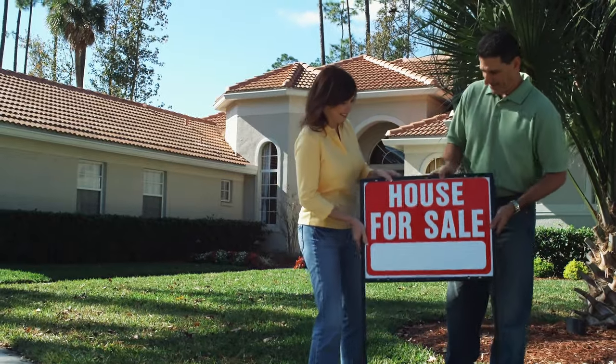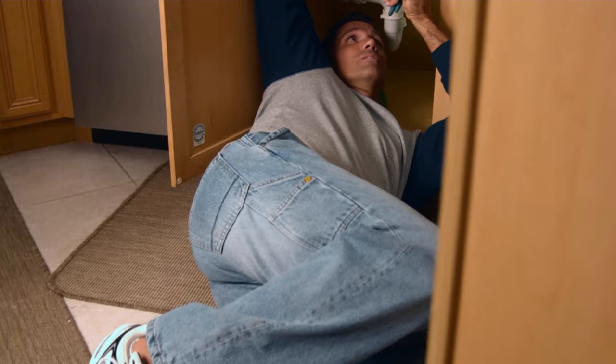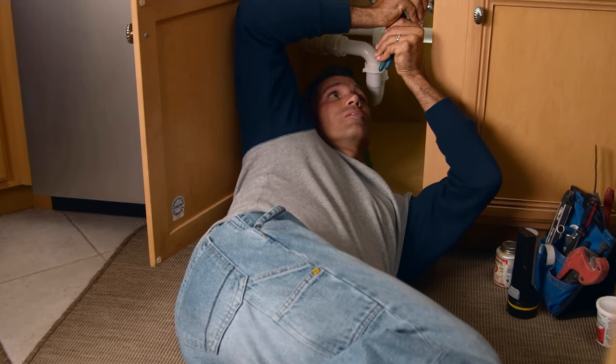Before we get started, let's add a little bit of context. We're assuming that you're a new homeowner and you're moving into a house that doesn't need a lot of major repairs. If you are moving into a fixer-upper, you're going to need a lot more than what we're suggesting here. Without further ado, let's get right into it.